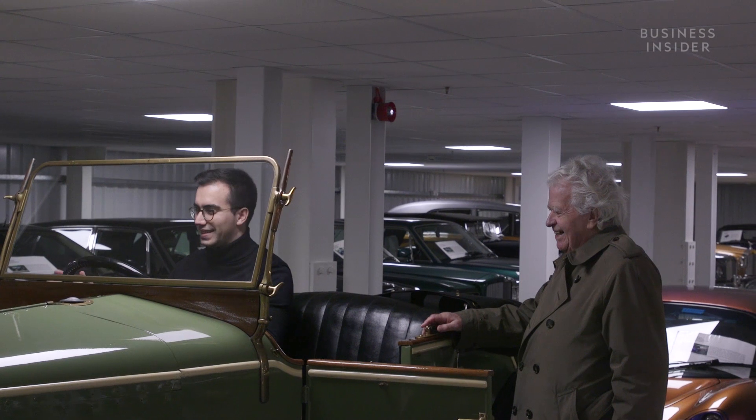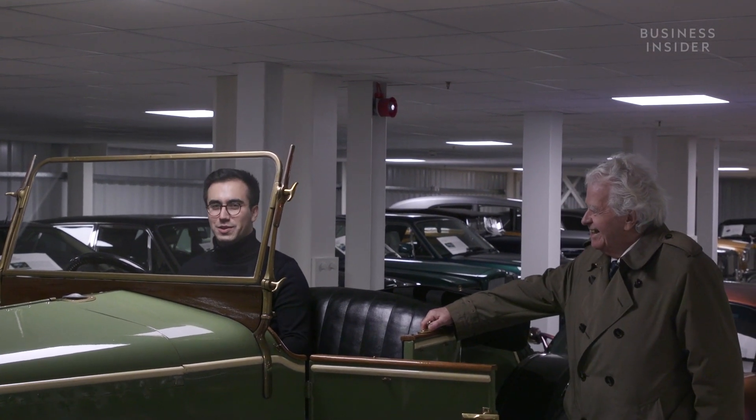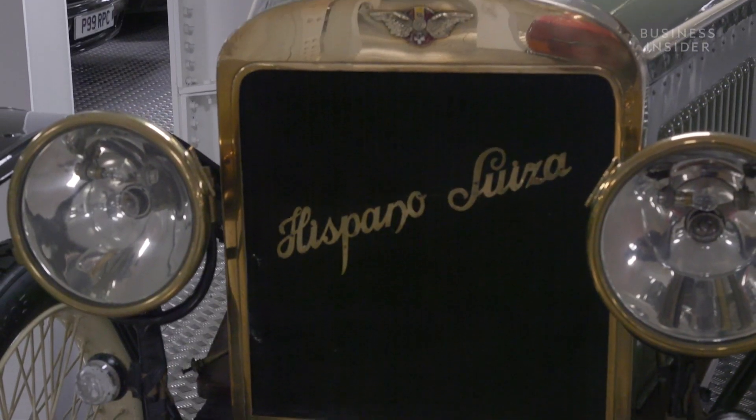Here we are. I'm sitting in a piece of history. Part of our purpose in collecting these cars is to maintain history.